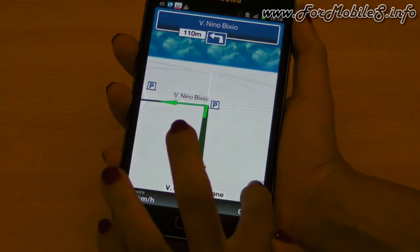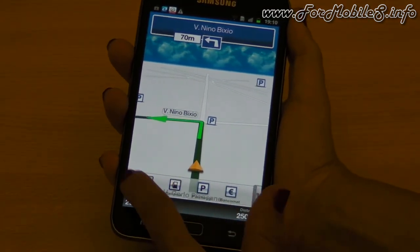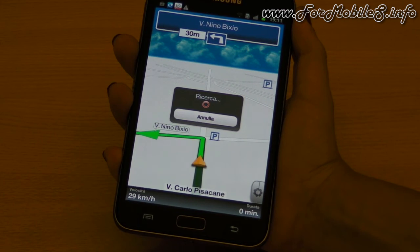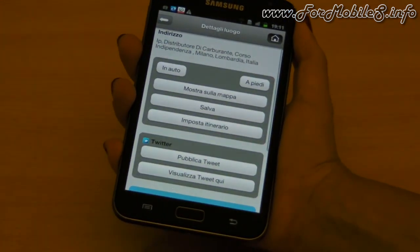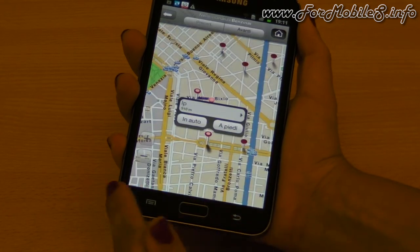You can also see parking places along the route, and there is a carousel that users can open or close as they wish. From it, they can choose to see, for example, gas stations along the route and navigate to the nearest one to refuel.